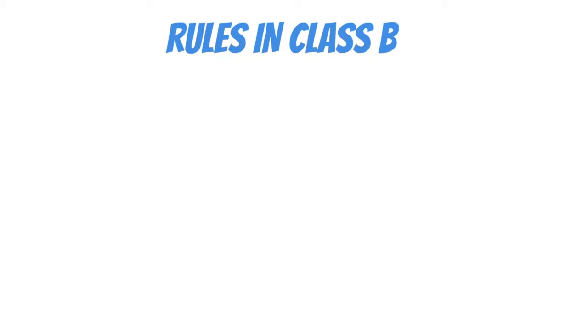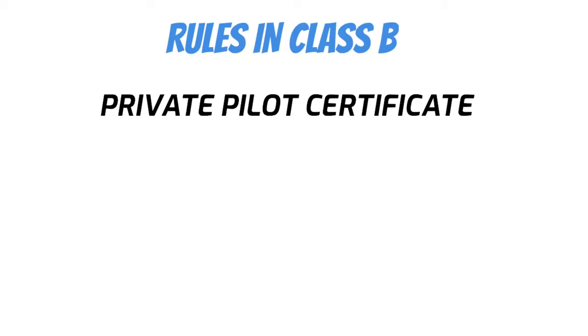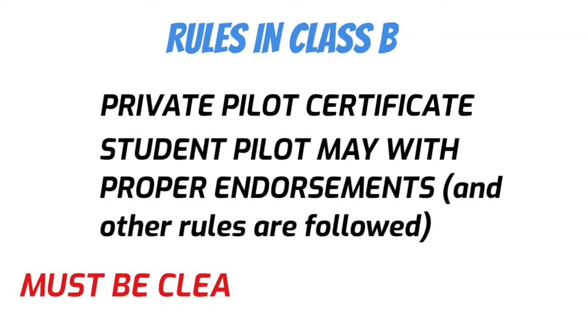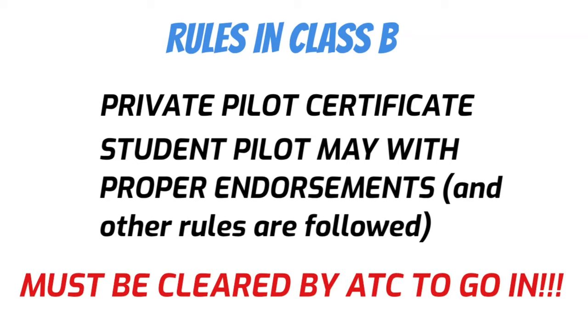First of all, you have to have your private pilot certificate. However, a student pilot may fly solo in Bravo with the proper endorsements and as long as they follow all the other rules. The biggest rule is that you must be cleared by ATC to go in there. You don't have to be cleared to go under the shelf, but you definitely have to be cleared before you can go into the Bravo airspace.